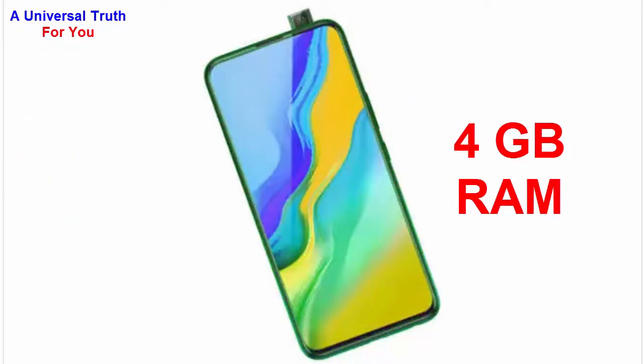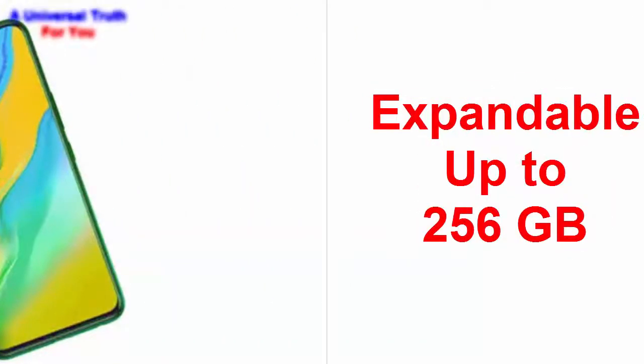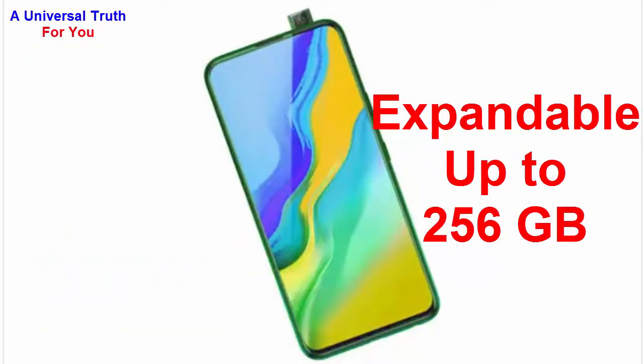Now let's look at storage capacity. The internal memory of this smartphone is 64 GB and it can be expanded up to 256 GB with the help of a microSD card.